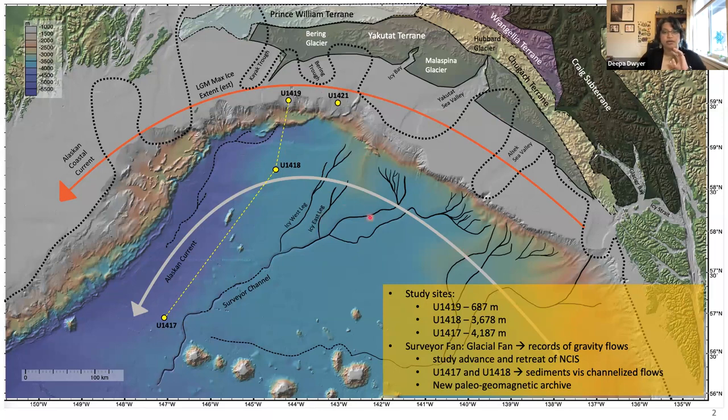The black lines in the surveyor fan itself are the surveyor channel as it presently stands, but these channels have migrated over time. The beautiful and unique thing about the surveyor fan is that it's a large glacial fan system within the Gulf of Alaska. It provides a direct perspective on the drivers of the advance and retreat mechanisms of the northwestern Cordilleran ice sheet. The sediments deposited here are largely in response to overflows coming through the surveyor channel, making them insensitive to changes in the ocean current system that control accumulation observed at the slope site.